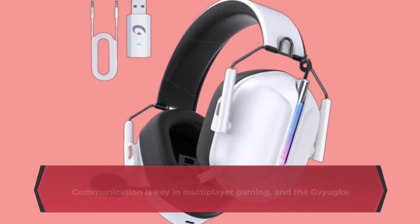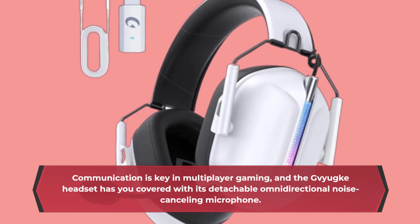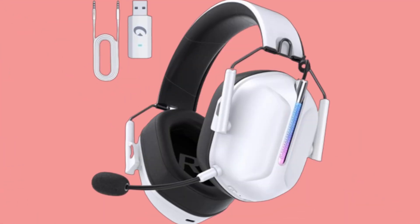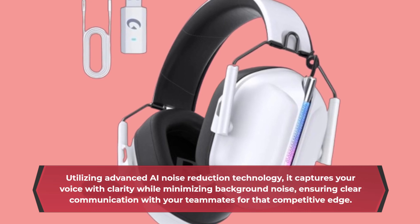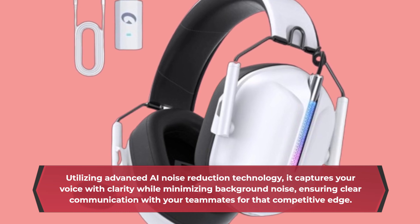Communication is key in multiplayer gaming, and the Gaiyaki headset has you covered with its detachable omnidirectional noise-canceling microphone. Utilizing advanced AI noise reduction technology, it captures your voice with clarity while minimizing background noise, ensuring clear communication with your teammates for that competitive edge.